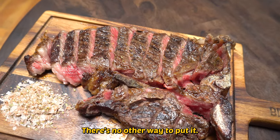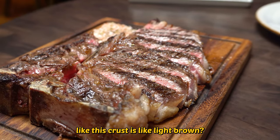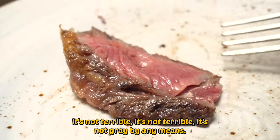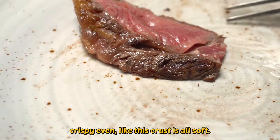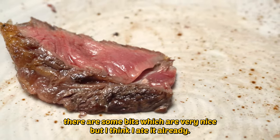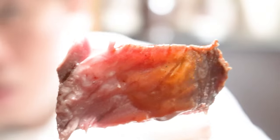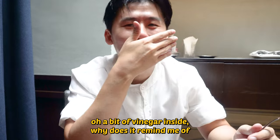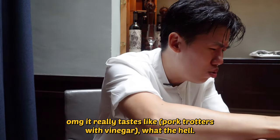There's not enough crust. There's no other way to put it, but coming from a wood-fired grill, this crust is like light brown, soft. It's not terrible, it's not grey by any means, but my ideal steak needs to be crispy even. This crust is all soft. There are some bits which are very nice. Oh, some sort of demi-glace. I accidentally got a little bit of vinegar inside. Oh my God, I really taste it — chew, chew, chew. What the hell?